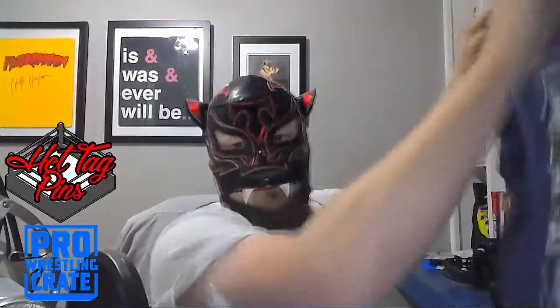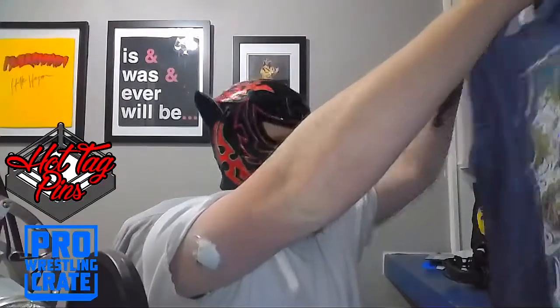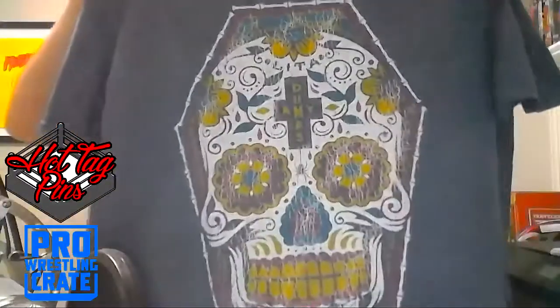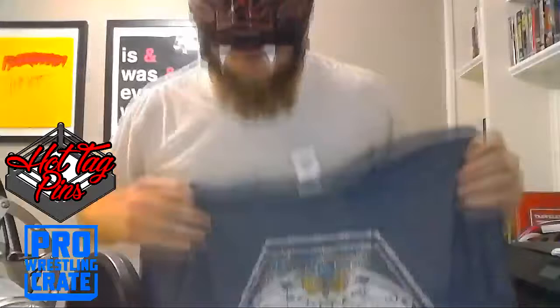Ladies of wrestling — this is a Lita shirt! Let's see if we can get all of this in the camera. Very cool sugar skull Lita shirt right there.